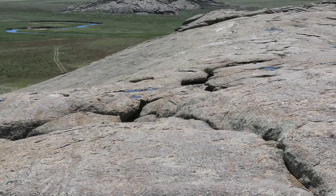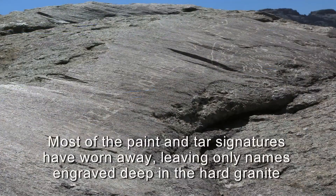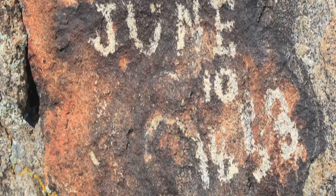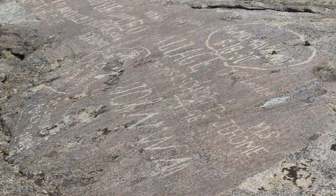You can see these highly polished surfaces were a favorite place for the settlers passing through to carve their names and dates, leaving a permanent record of their time spent here.